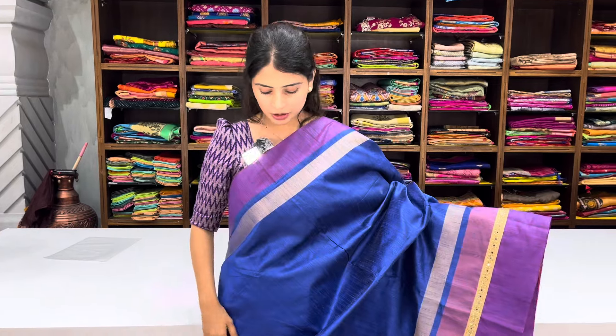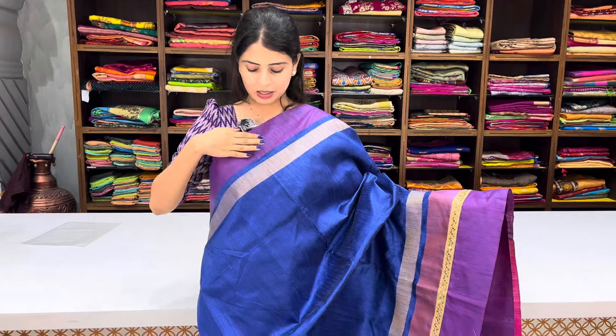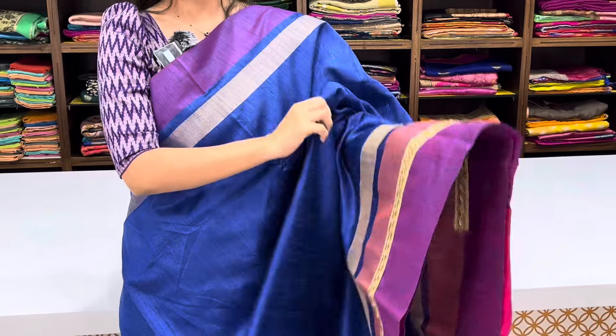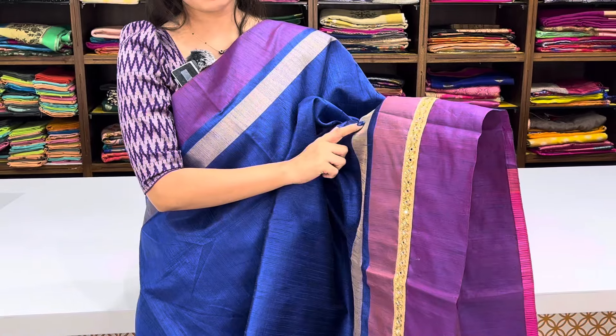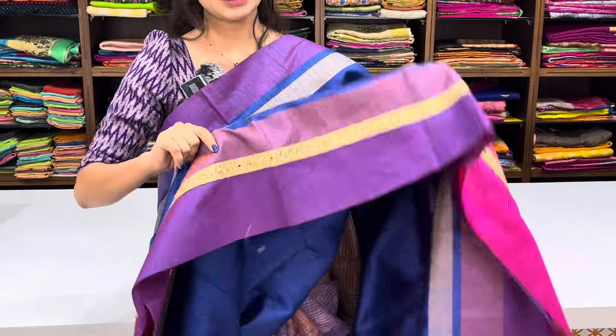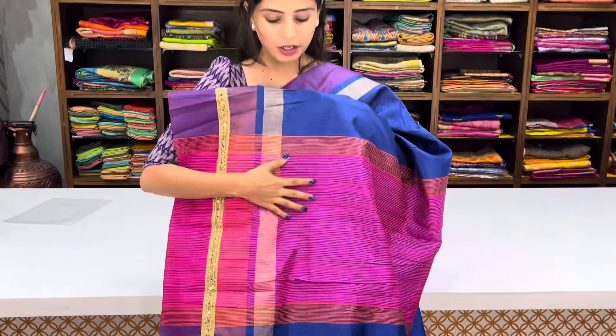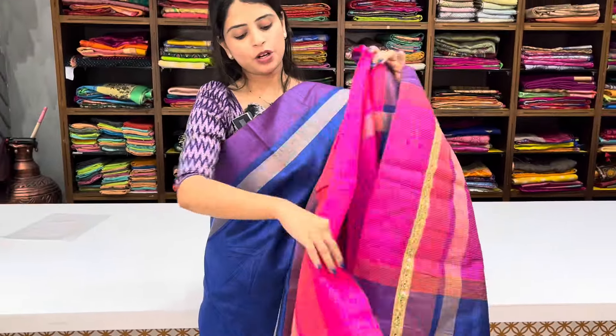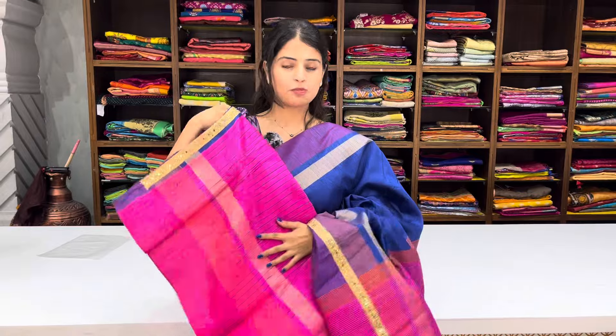First, we have a blue shirt. It suits a lot of Indian skin tones. We have a purple strap, golden strap, body part and plain. We have a purplish border, golden border. We have a blue saree with a lace border here.